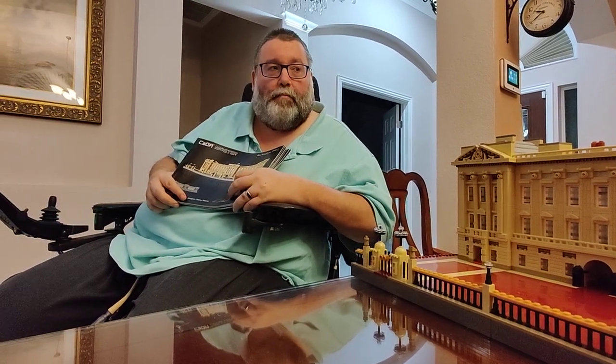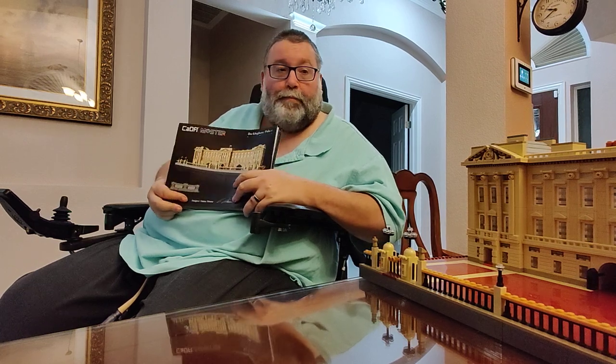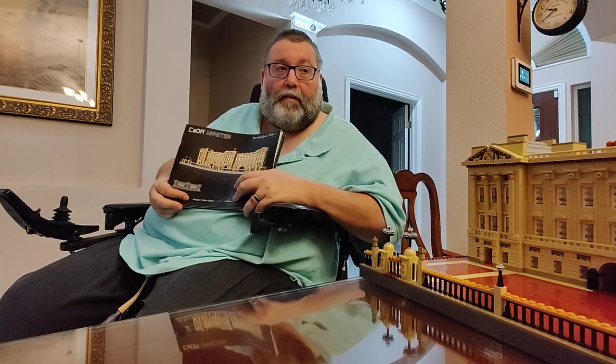Hey everybody and welcome to the Buckingham Palace by Kata. This is a beast.